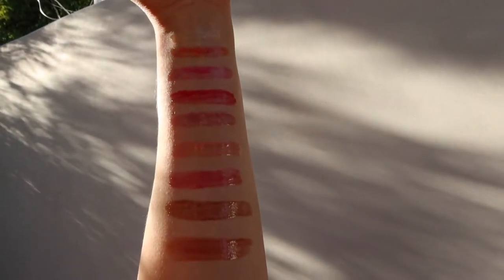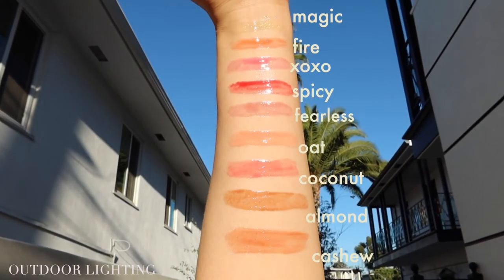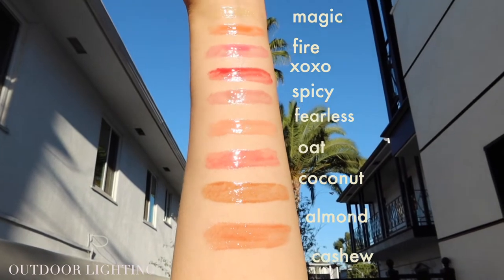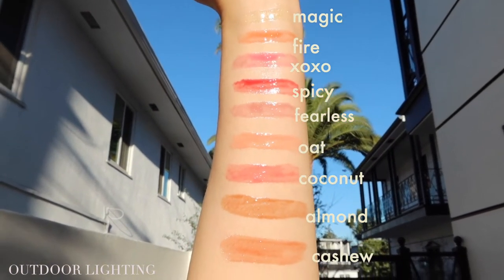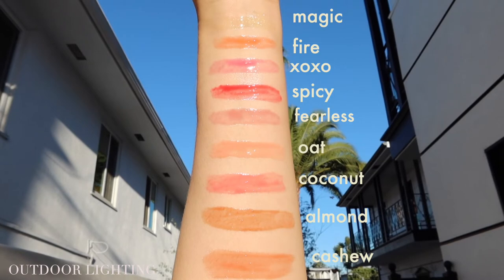Here are all the swatches in outdoor lighting. From top to bottom there's Magic, Fire, Xoxo, Spicy, Fearless, Oat, Coconut, Almond, and Cashew. And here are all the swatches in indoor lighting.